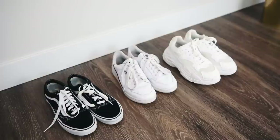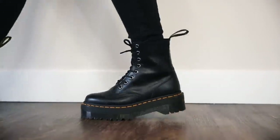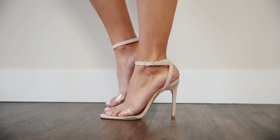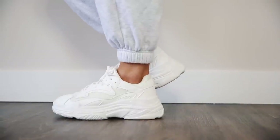My next essentials are shoes, and I have three categories: boots, sneakers, and heels. I'm going to show you a quick montage of my seven go-to shoes — the ones I wear almost every single day. You don't have to get all of these, but having one shoe from each category really helps to build your wardrobe.